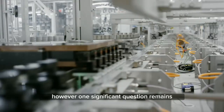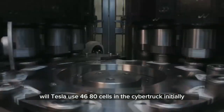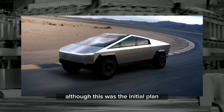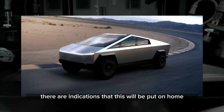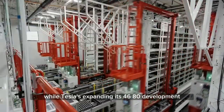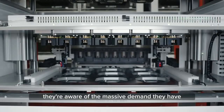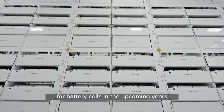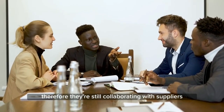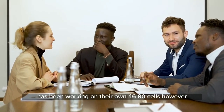However, one significant question remains: will Tesla use 4680 cells in the Cybertruck initially? Although this was the initial plan, there are indications that this will be put on hold. While Tesla is expanding its 4680 development, they're aware of the massive demand for battery cells in the upcoming years, which they cannot entirely supply themselves. Therefore, they're still collaborating with suppliers, and Panasonic has been working on their own 4680 cells.